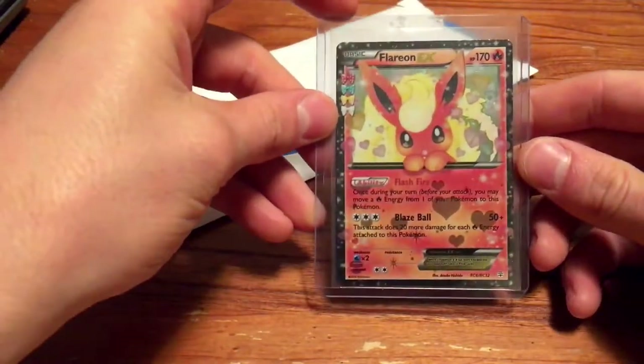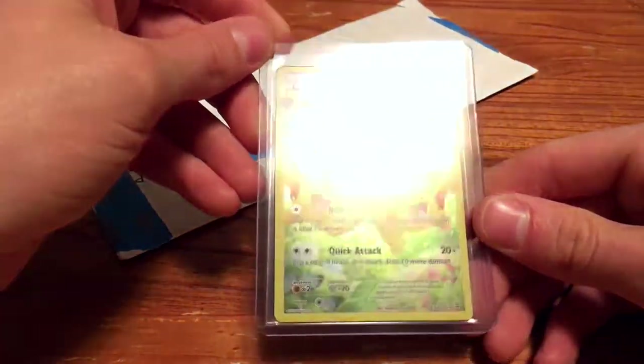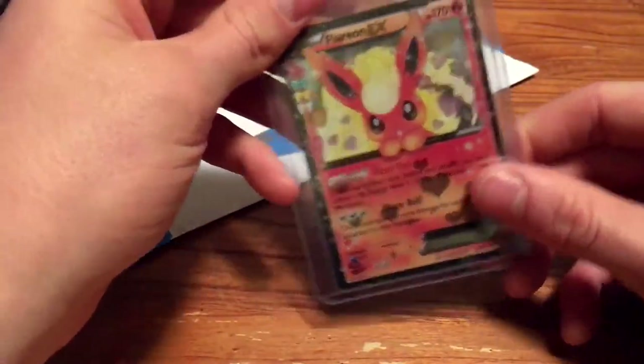And here we got the Flareon EX and the Pikachu full art. I like both of these cards — these are very cool.